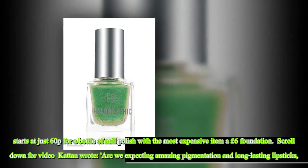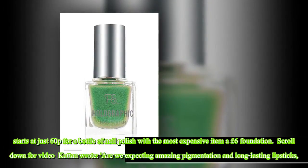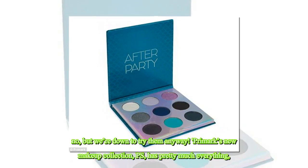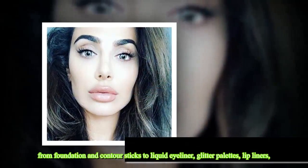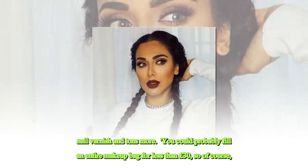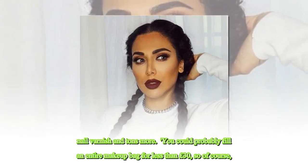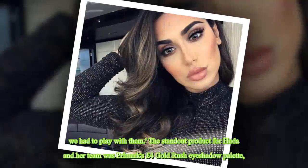Kattan wrote: 'Are we expecting amazing pigmentation and long-lasting lipsticks? No, but we're down to try them anyway.' Primark's new makeup collection, P.S., has pretty much everything — from foundation and contour sticks to liquid eyeliner, glitter palettes, lip liners, nail varnish and tons more. You could probably fill an entire makeup bag for less than £30. So of course, we had to play with them.